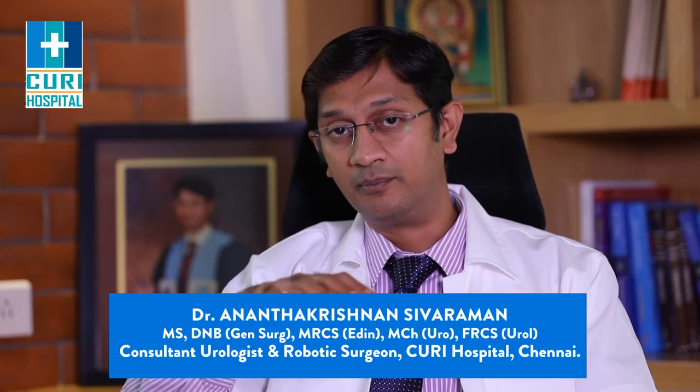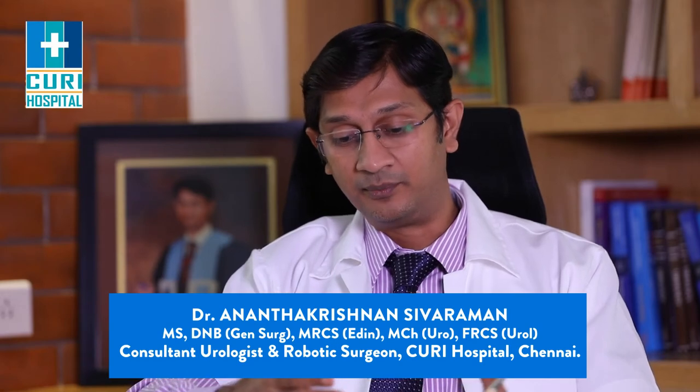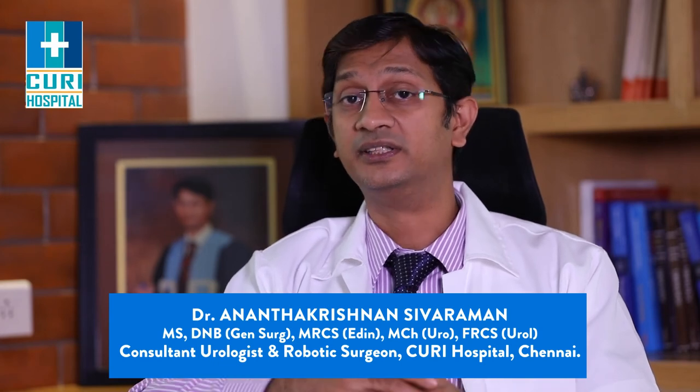Generally, these are the treatment options for prostate cancer. There are situations where we may need to combine surgery, radiation, and hormone treatment for more aggressive cancers. But if the cancer is limited only to the prostate, there is a very good chance of complete cure by robotic surgery. Robotic surgery has advantages including very good functional outcomes in terms of continence and sexual function. The primary goal of the surgery is cancer control, followed by preservation of function.